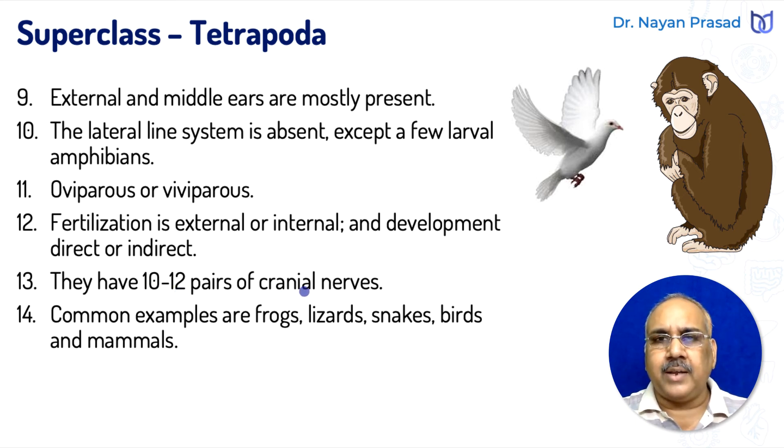What are cranial nerves? The nerves arising from the brain are called cranial nerves — these are paired nerves supplied to different parts of the body. Common examples of this group are frogs, lizards, snakes, birds, and mammals. Lizards and snakes are members of class Reptilia, whereas frogs belong to class Amphibia.